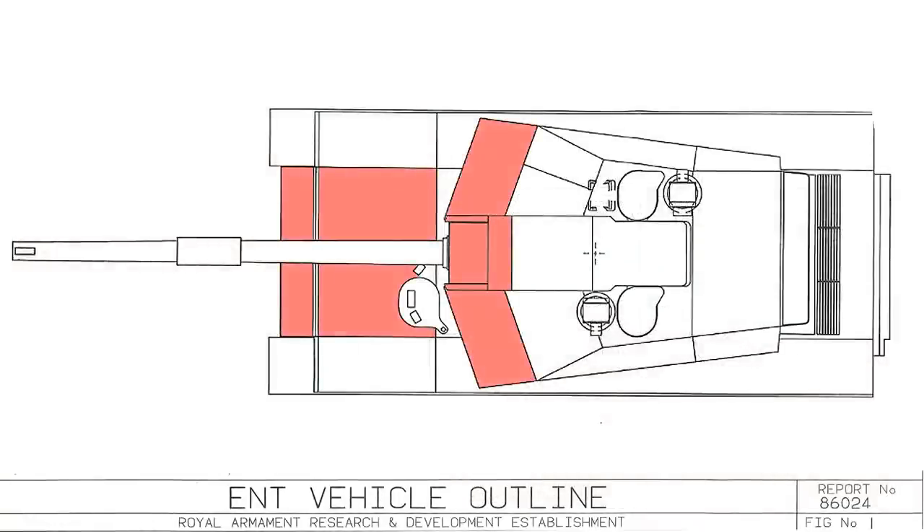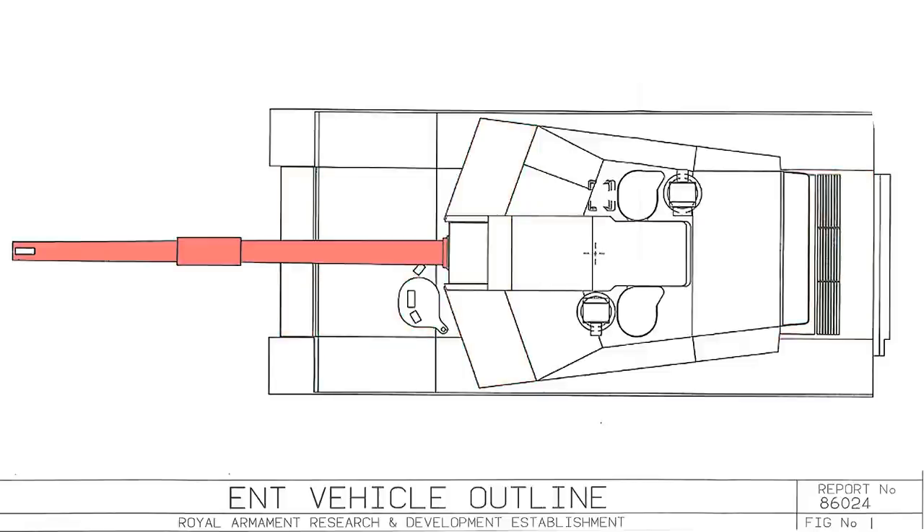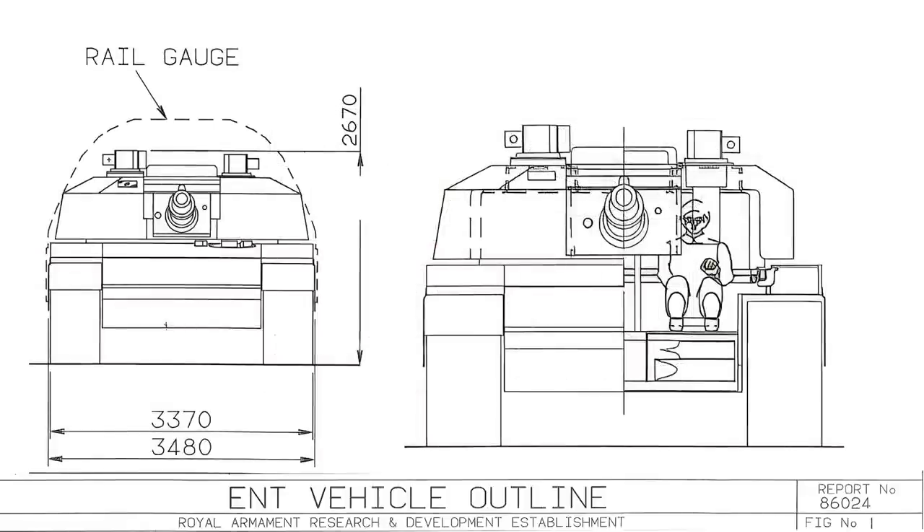This vehicle was to pack heavy armour, have good mobility, and a colossal 140mm high-powered gun. The requirement for the ENT study came about as a request from the Director of the Fighting Vehicles establishment in 1986, under project number 7308, for a future tank to surpass all of those in service. Any production was scheduled for the year 2000.